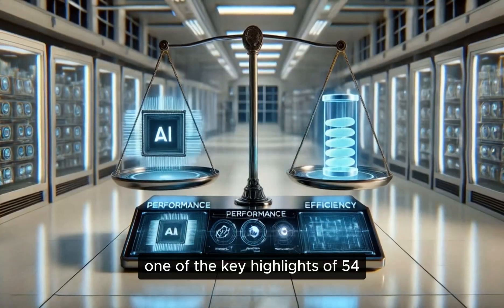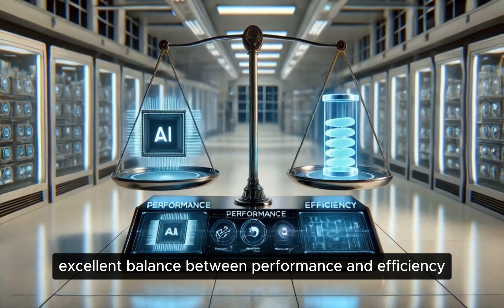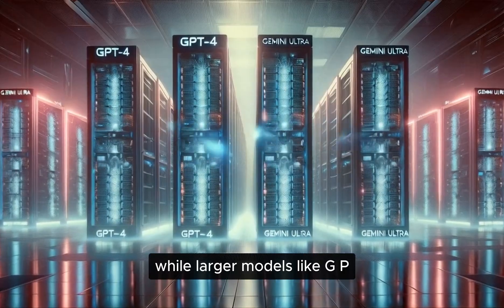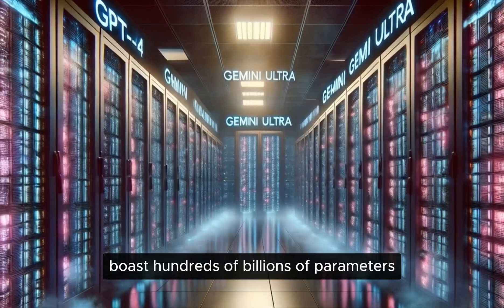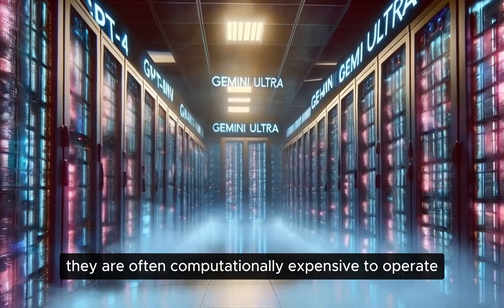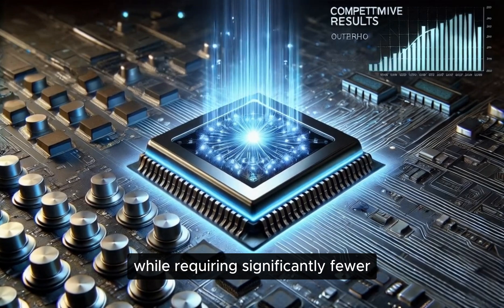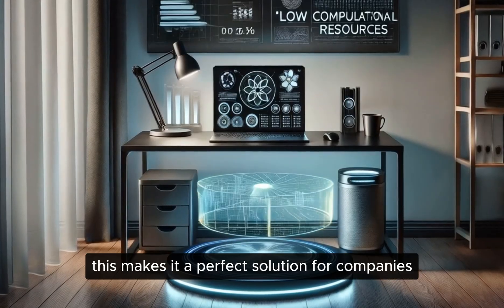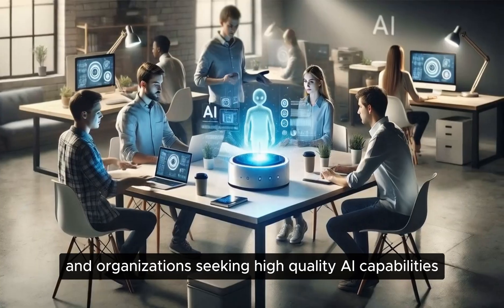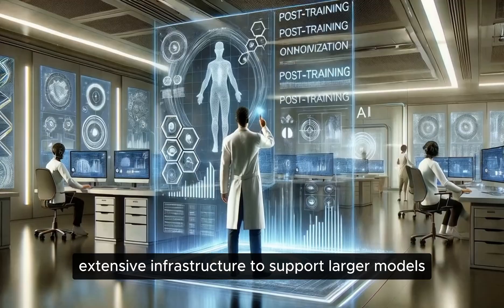One of the key highlights of PHY-4 is its ability to strike an excellent balance between performance and efficiency. While larger models like GPT-4 or Gemini Ultra boast hundreds of billions of parameters, they are often computationally expensive to operate. In contrast, PHY-4 delivers competitive results while requiring significantly fewer computational resources, making it a perfect solution for companies and organizations seeking high-quality AI capabilities without the need for extensive infrastructure to support larger models.